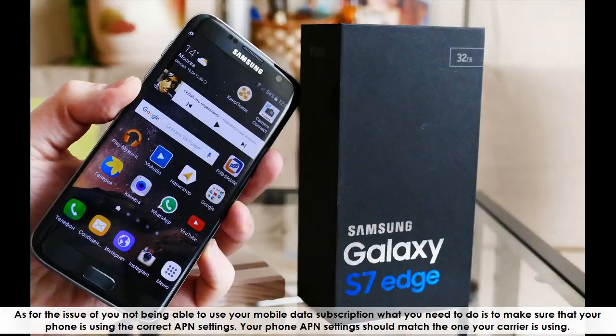For the issue of not being able to use your mobile data subscription, make sure that your phone is using the correct APN settings. Your phone's APN settings should match the ones your carrier is using.